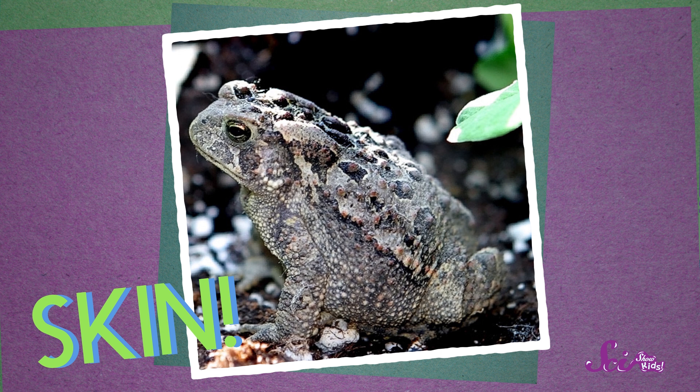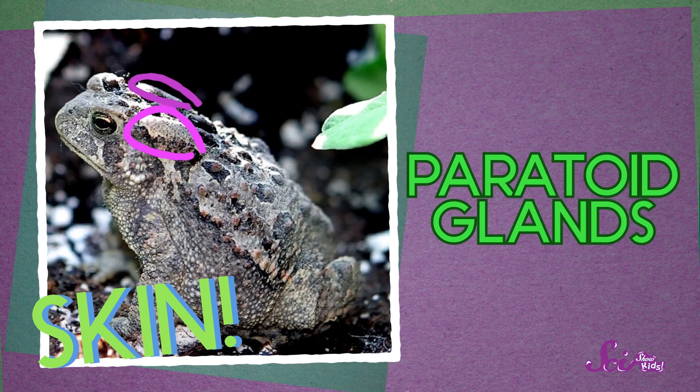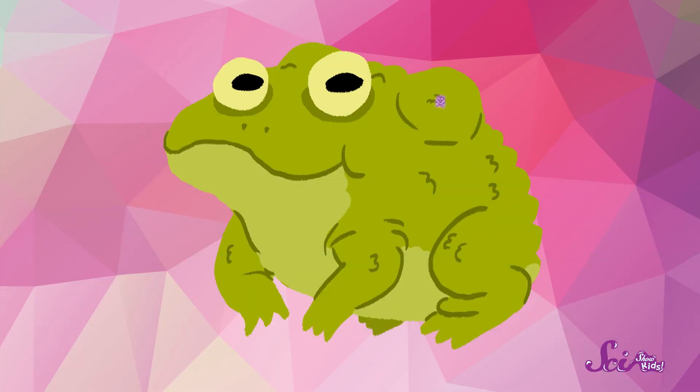While you're looking closely, try and see if you can spot two large bumps on the top of their head, behind their eyes. These are called paratoid glands, and only toads have them. They're filled with poison that helps them from becoming another animal's lunch.